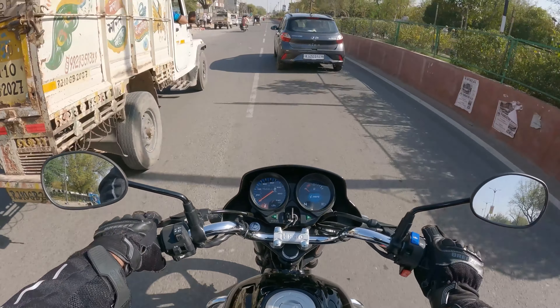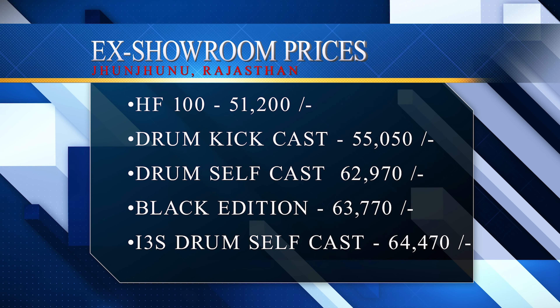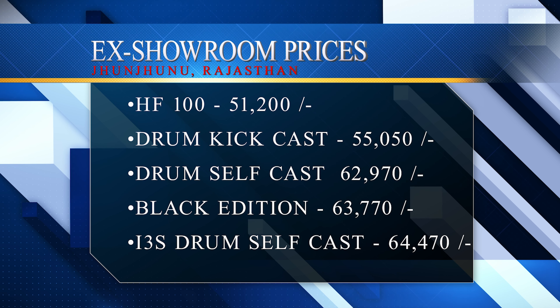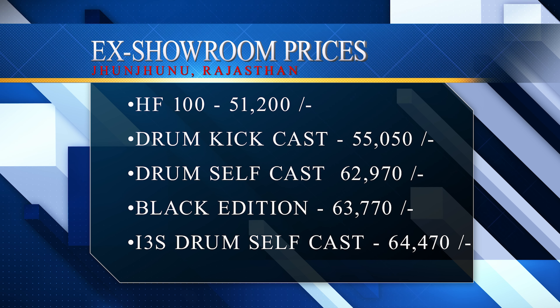Let's talk about pricing. The base model, HF 100, starts at Rs. 51,200. This model — the top-spec variant, HF Deluxe — is Rs. 64,470. Under that there are some other variants such as kick-start drum, a black edition, and one more variant. The full price list will be on the screen. These are the prices for Jhunjhunu, Rajasthan as of March 2022, so if you are watching this later or from another location, prices may have changed — please check with your dealership.